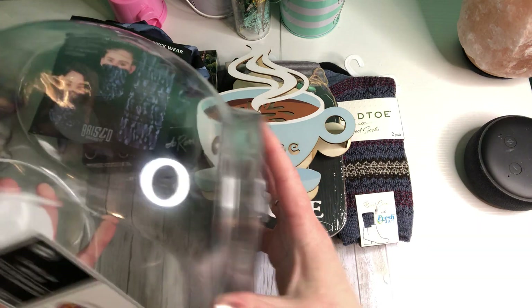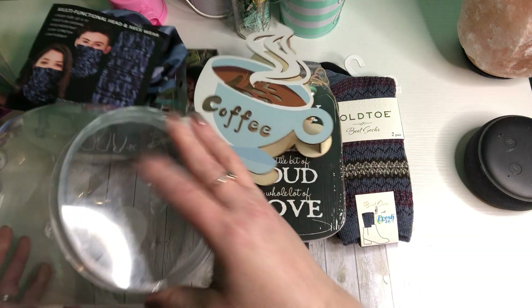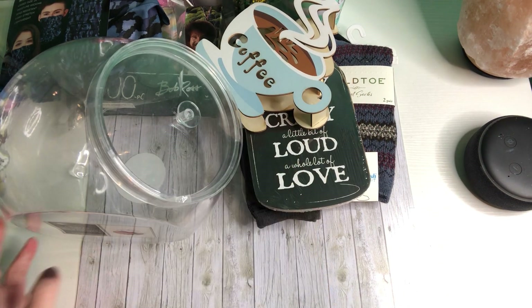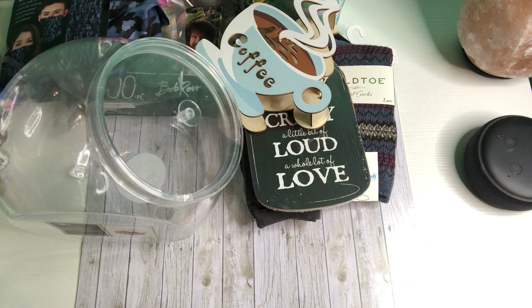Thank you so much — I appreciate that. That's going to come in handy right now. I'm going to put some ink pens in there. Michelle, I needed somewhere to put some more ink pens!